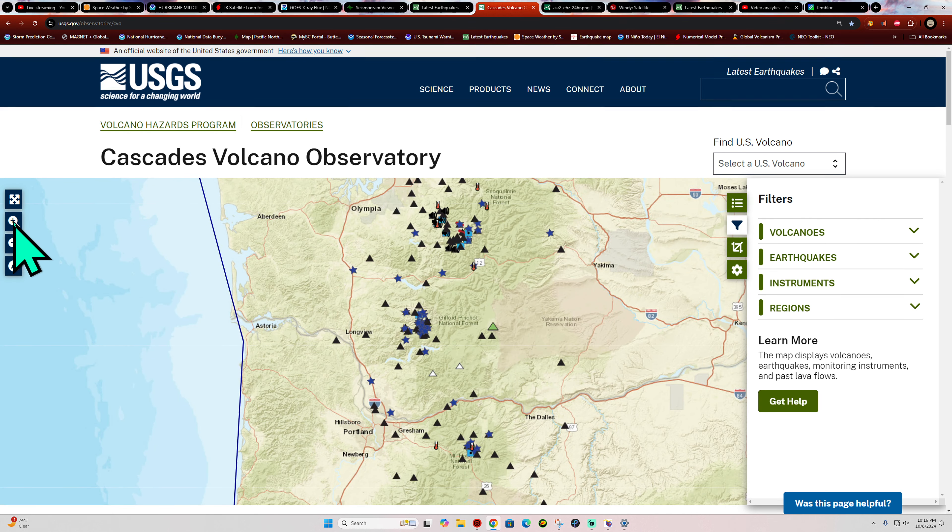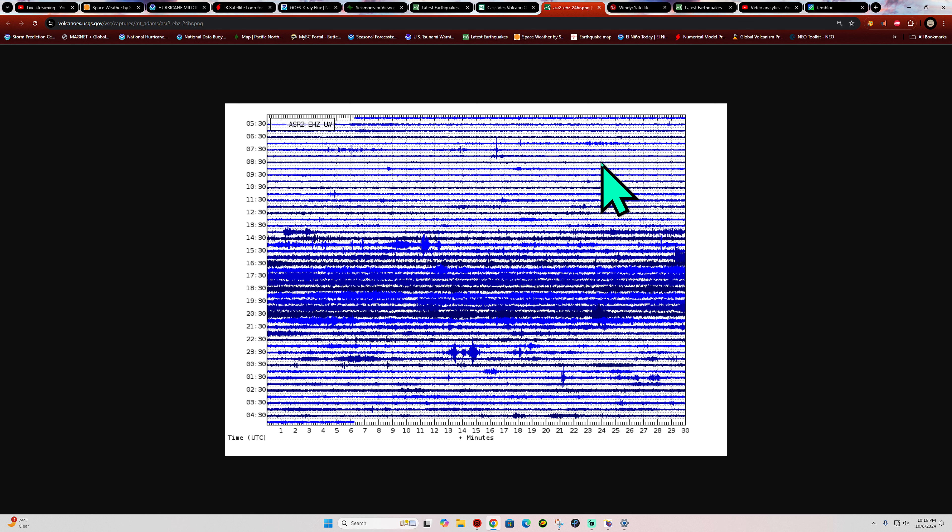There's a four-pointer off the coast of northern California. Movement through the Pacific Northwest is relatively quiet with a handful of smaller quakes across the volcanoes. They did add a seismograph station in the area of Mount Adams, which has seen a little bit of earthquake activity recently — they only had one station, so they added another one.